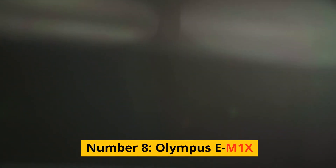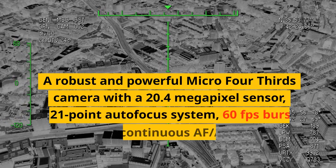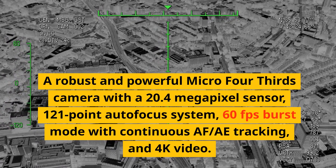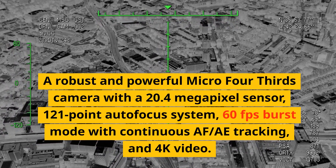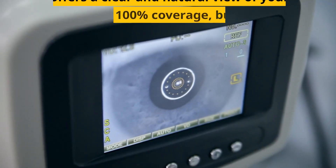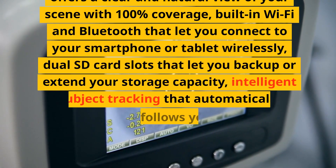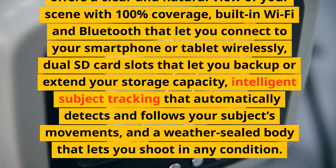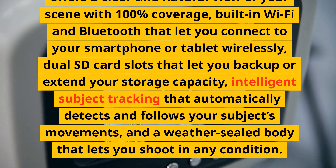Number 8: Olympus EM1X. A robust and powerful micro four-thirds camera with a 20.4-megapixel sensor, 121-point autofocus system, 60fps burst mode with continuous AF/tracking, and 4K video. It has a fixed LCD screen, an electronic viewfinder with 100% coverage, built-in Wi-Fi and Bluetooth, dual SD card slots, intelligent subject tracking, and a weather-sealed body.